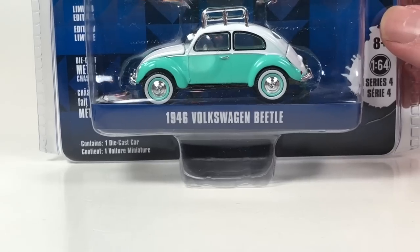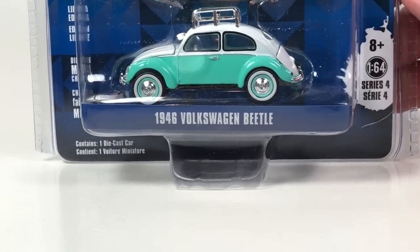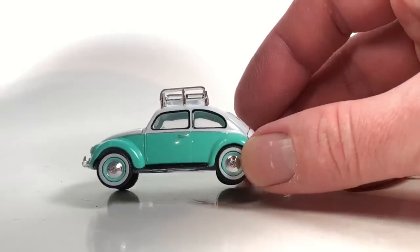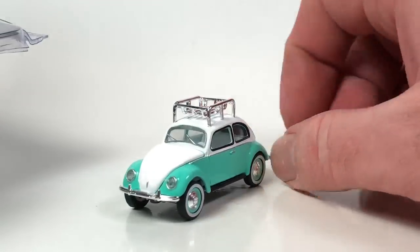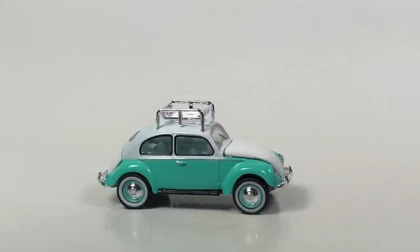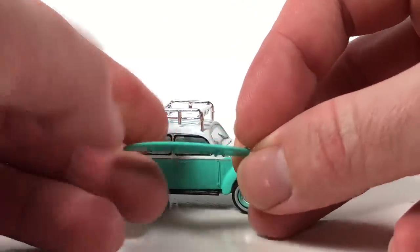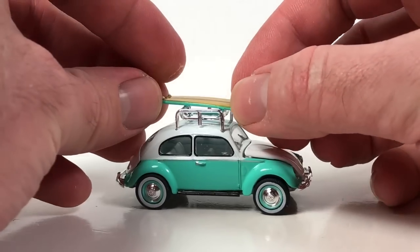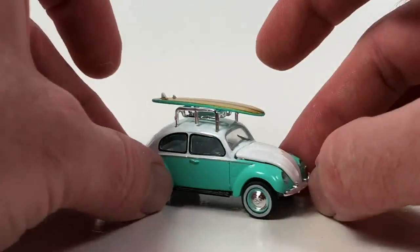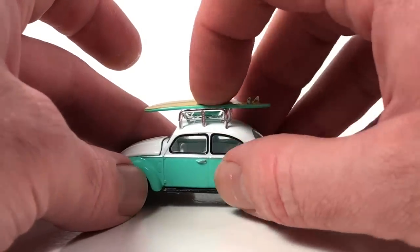Next up is one with accessories — the 1946 Volkswagen Beetle from Club V-Dub Series 4. This one does have the opening features, and we also get an added bonus: a roof rack. The colors look pretty nice — sea foam green and white — and it also comes with a surfboard that's taped into the package. The surfboard has pretty good detail and sits right on top in the rack.